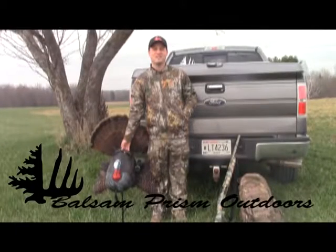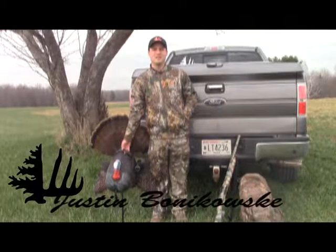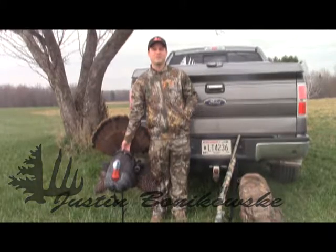It's April 20th, the first day of the second week of turkey season here in Wisconsin. Just getting ready to head out. It's about 60 degrees, the sun is peeking through the clouds — it's beautiful out.